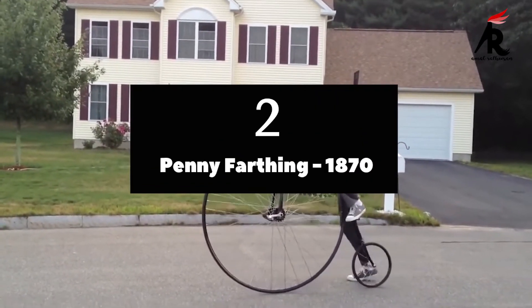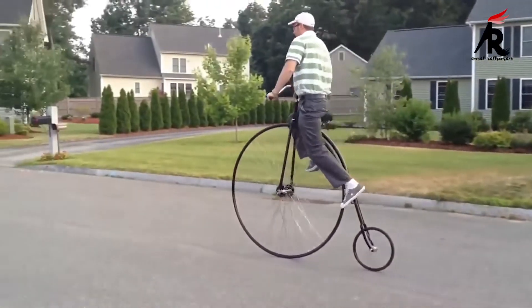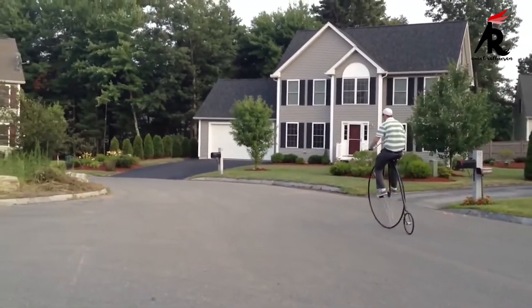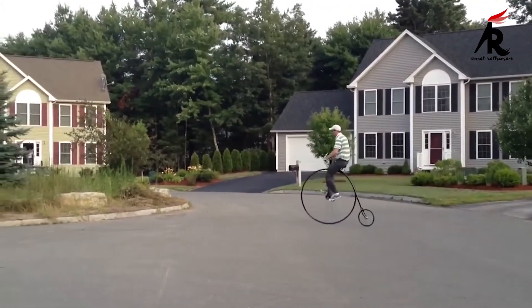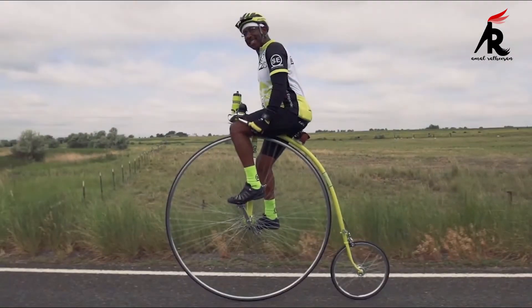Number 2. Penny Farthing 1870. The penny farthing, also known as the high wheel, was the first machine to be called a bicycle. It was popular in the 1870s and 1880s, with its large wheel providing high speeds. It became obsolete from the late 1880s with the development of modern bicycles, which provide similar speed amplification via a chain system.